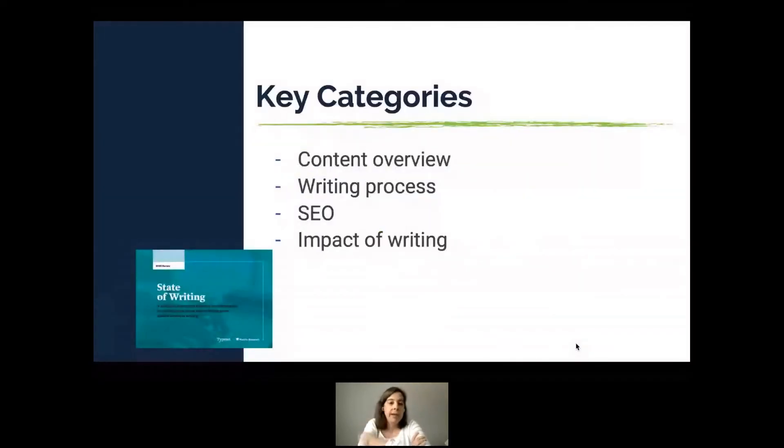In the State of Writing we had four categories. First, a content overview — what type of content people are producing and whether it's worth the investment. Second, the writing process — do you use an editorial calendar, do you have someone overseeing the process, do you have a proofreader. Third, SEO — what priority SEO is for organizations and what steps they're taking. Fourth, the impact of writing — what results were they trying to achieve and what results did they actually get.